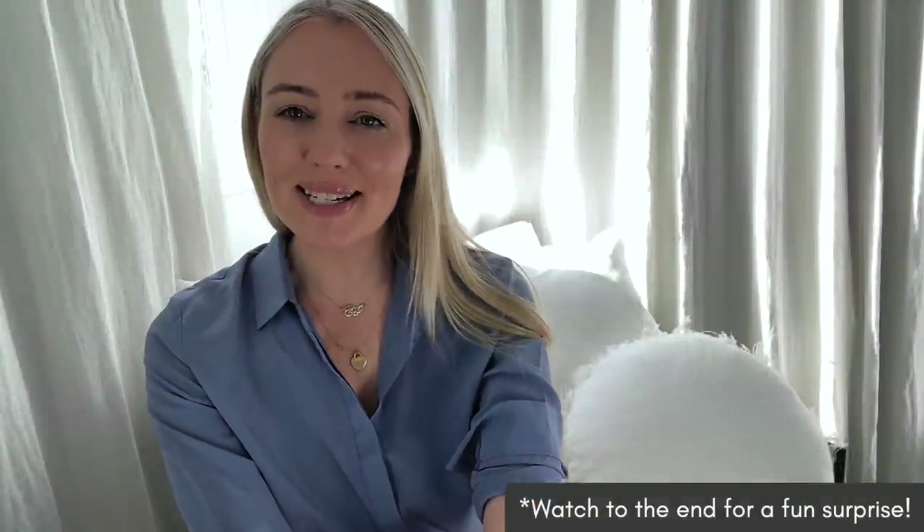Hi everyone! Welcome back to Sugar Mama TV. I am Kanna Campbell. I hope that you are safe and well no matter where you are in the world right now.